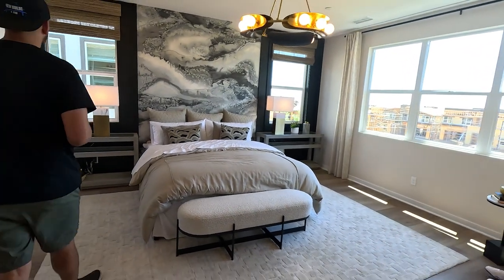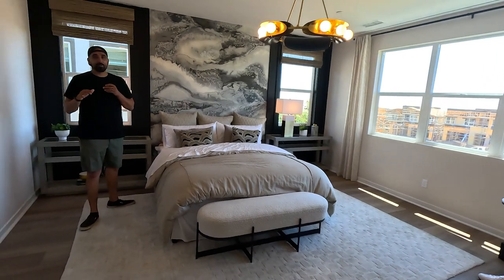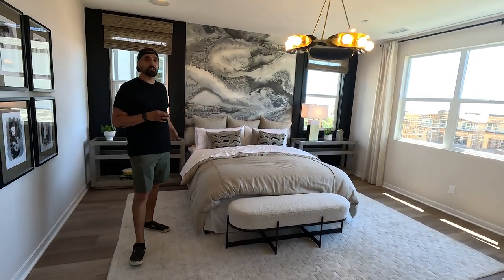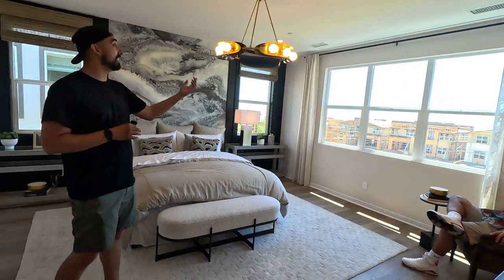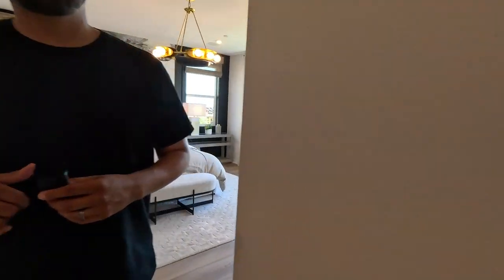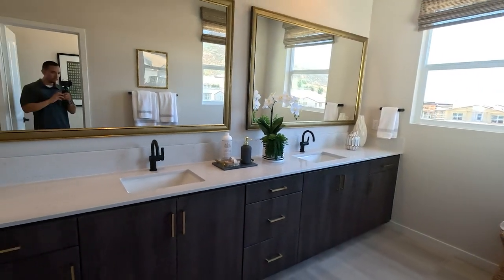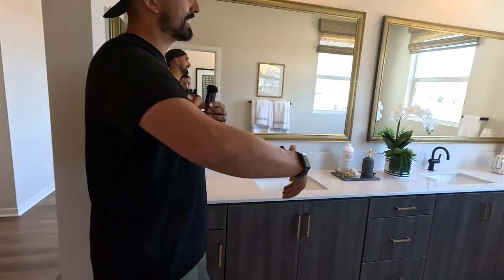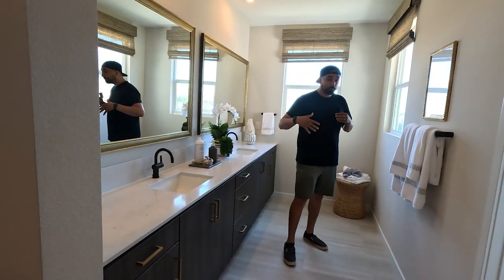One thing I always like to point out is all the windows that Landsea puts in their homes. You get a lot of natural light — you don't even need to upgrade your electrical, you get a ton of open windows and open space. The master bath is the same — multiple windows, like four windows right in the bathroom.